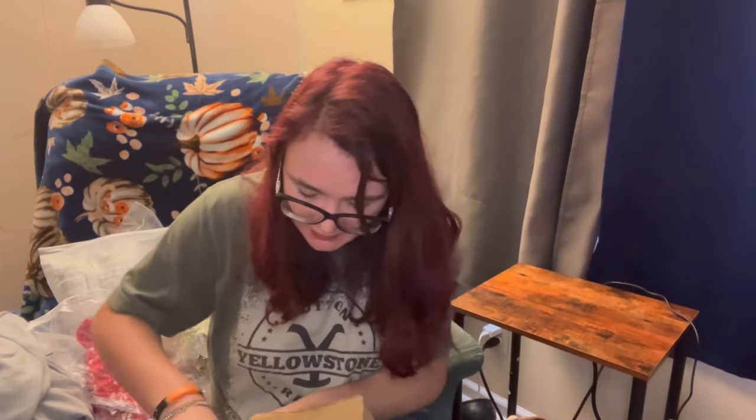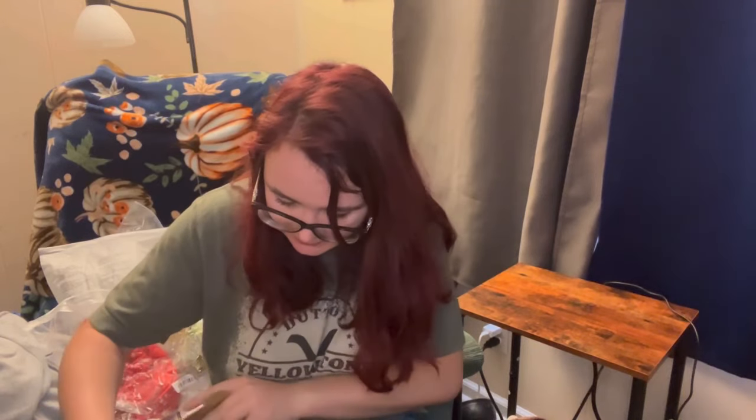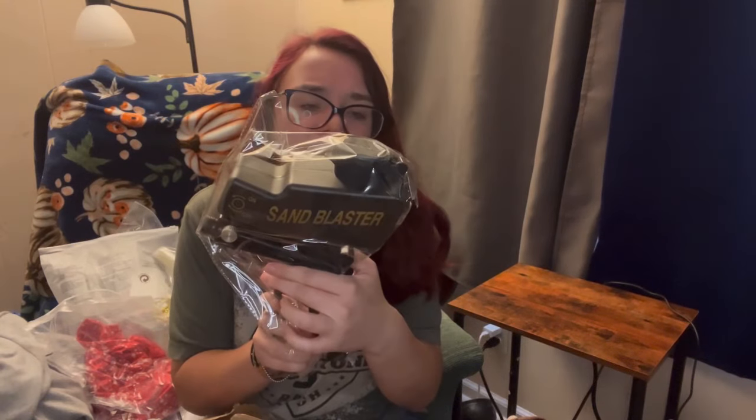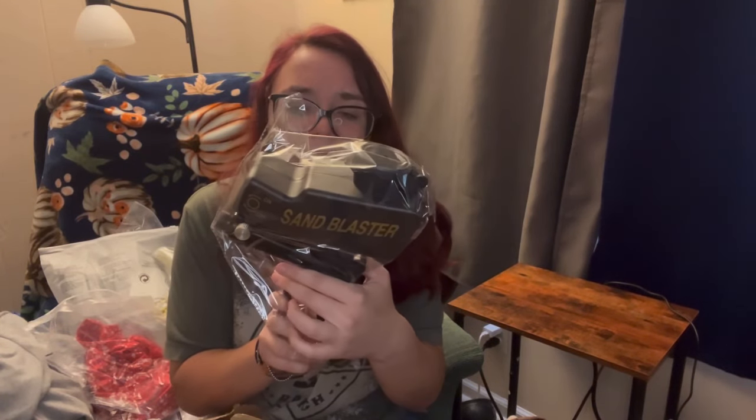This is like a little sand blaster gun - it's probably 14 dollars. It has different settings and does different stuff.